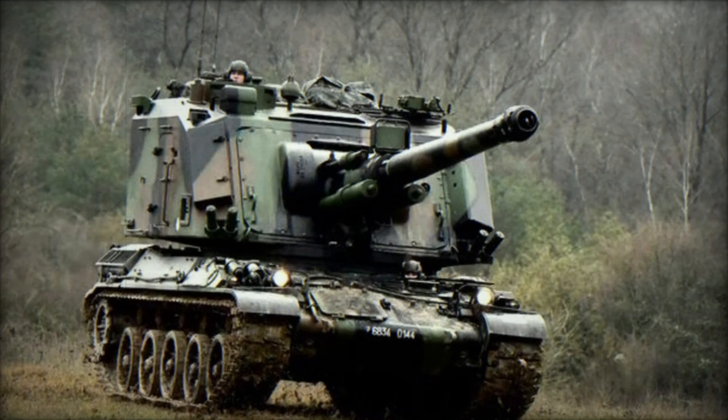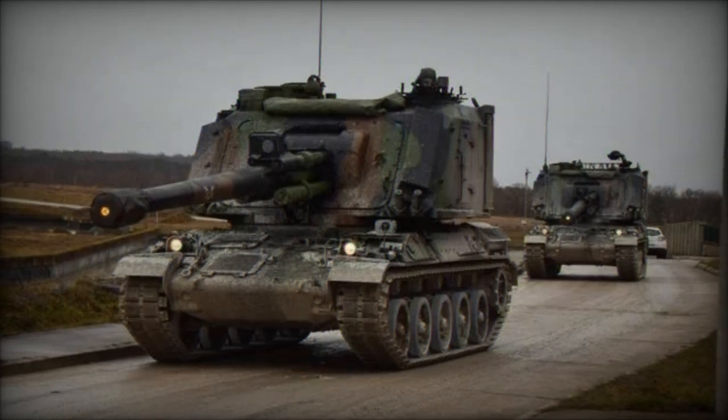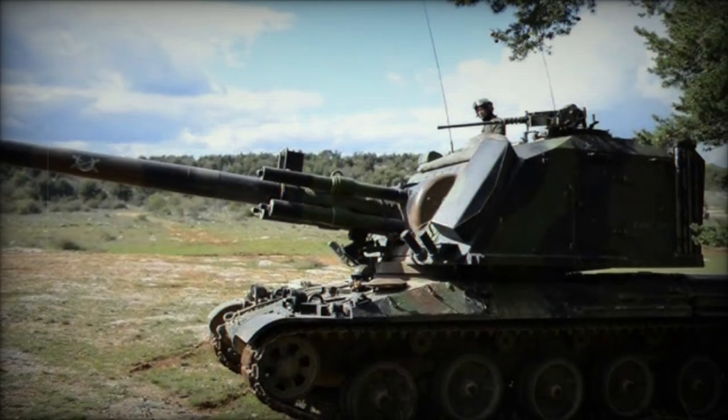The AU-F1 GCT, also known as the AMX-30 AU-F1 or CN-155 AU-F1, stands as a testament to French ingenuity in the realm of artillery systems.